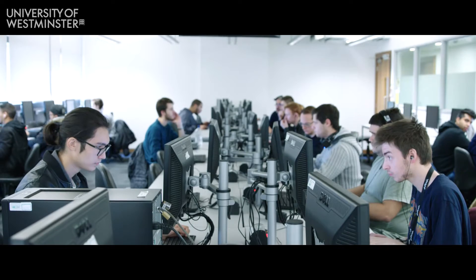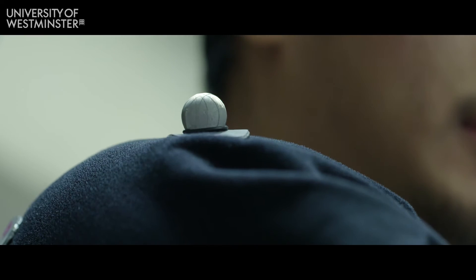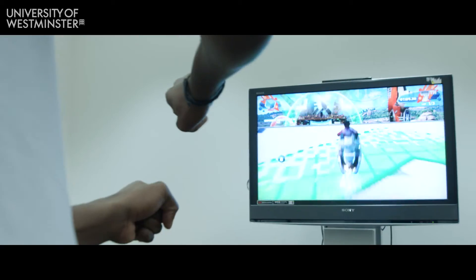We have Mac labs, PC labs, and Unix labs. We have a motion lab, so if you're doing 3D animation, you have Kinect labs with Xbox if you're doing gaming. I spend a lot of time in the Mac labs for web design.